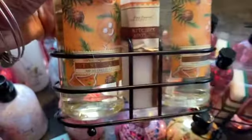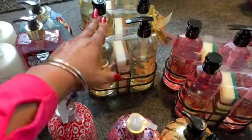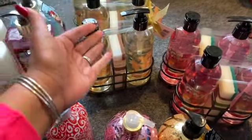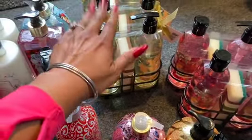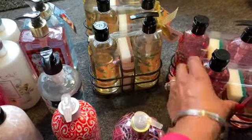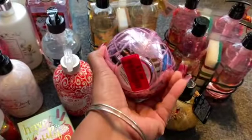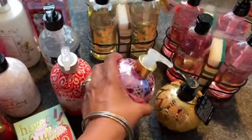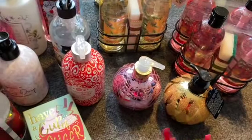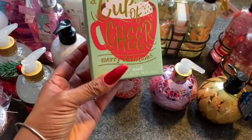Some items were marked and some weren't. I'll explain at the end of this video how to make sure you're getting that penny price. Next items were these little Christmas bulbs — they were a dollar 99 but ringing up for a penny. Anything that looks Christmas-related should be at a penny. They also had bar soap in 'Cup of Cheer,' 'Merry Christmas,' and 'Winter Mint.'